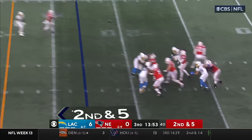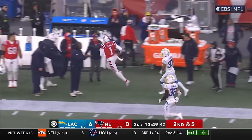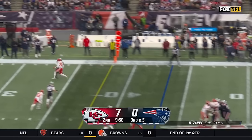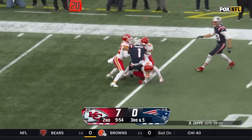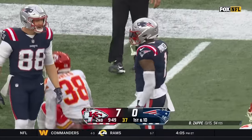Zappi goes play action on second down, looking for somebody, finds Parker. A lot of that so far today — they do so again here. Zappi lofting for Parker, made the adjustment for a first down. And Devontae Parker, in his first game back from injury, has been there for Zappi.